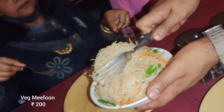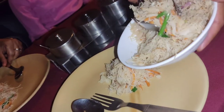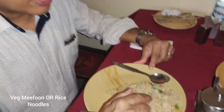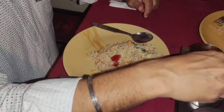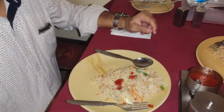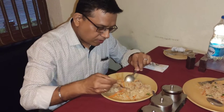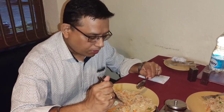The main course is now served — this is Dwich Meepun, which is rice noodles. Let's start with what we ordered. It's good, very good — very good indeed.